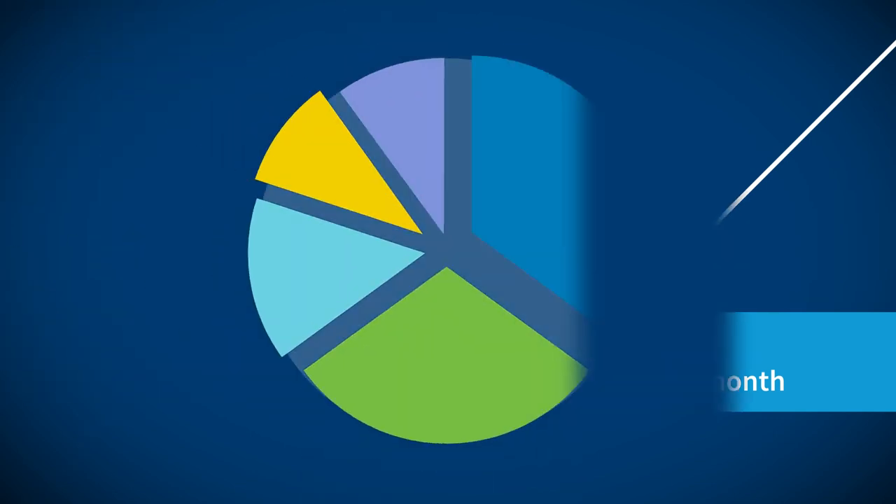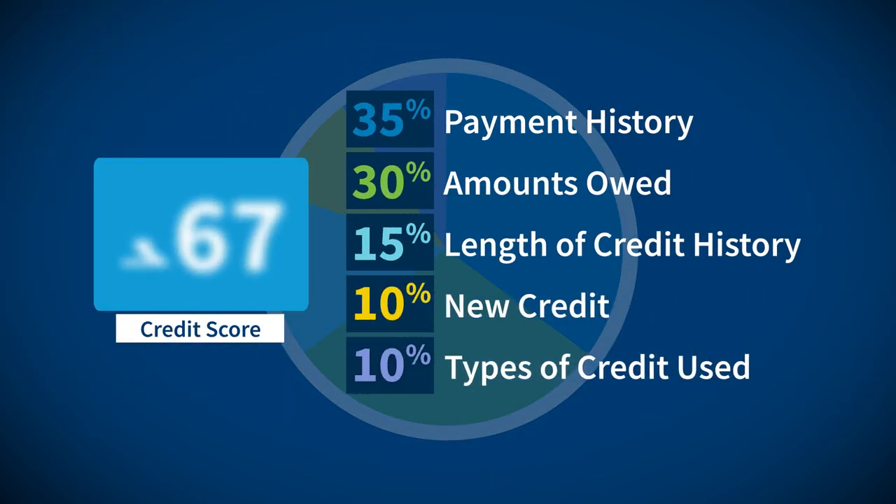With time, diligent payments, and responsible spending, anyone can have a great credit score.